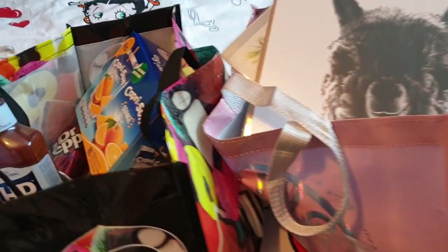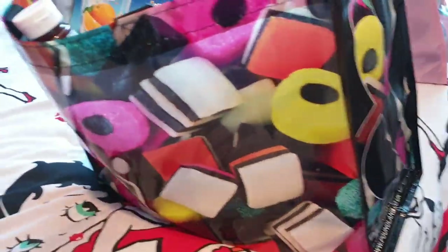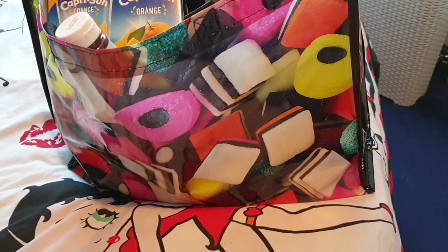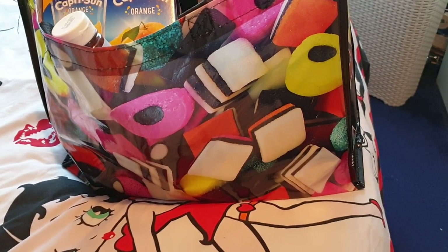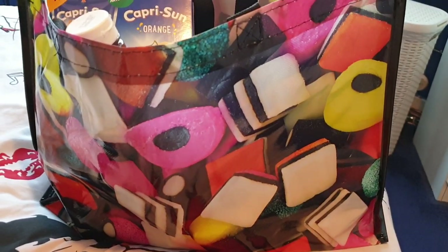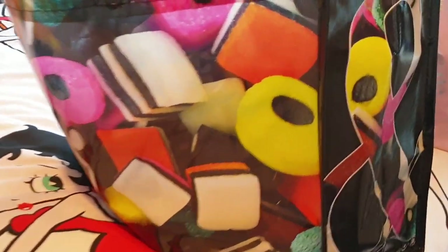Before we start with what's inside the bags, I just want to show you the new tote bag that we got. I know I said I wouldn't get any more tote bags, but we did need one to be fair. Look at this - it's a licorice all sorts tote bag. Oh my God, I love this bag, it's so cool.